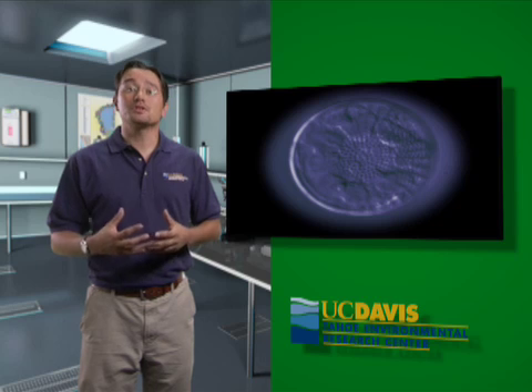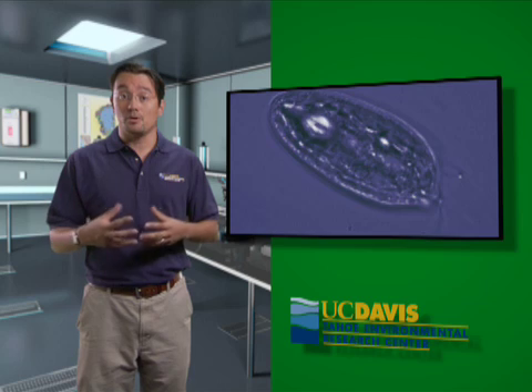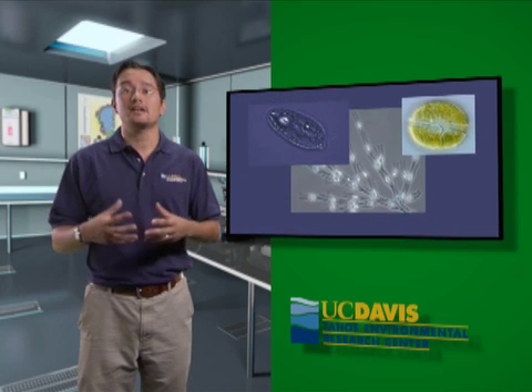Well, that must be a very powerful microscope. I can see a lot of diatoms. Diatoms are the most common type of algae in Lake Tahoe. Zooplankton like to feed on them because they're very nutritious. There are so many other types of algae we can see — there are cryptomonads, chrysophytes, and dinoflagellates.